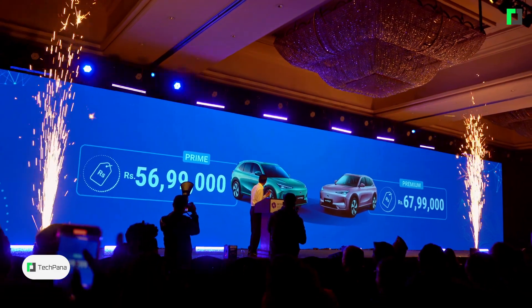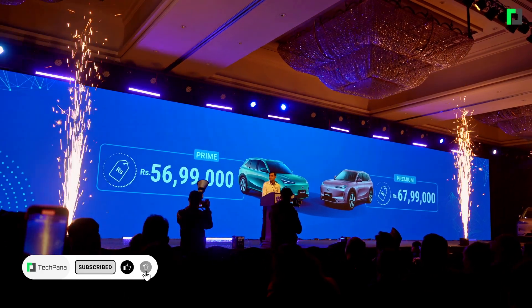The Premium variant is priced at 67.99 lakhs, and the Prime variant is priced at 56.99 lakhs.